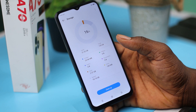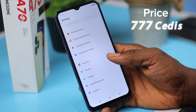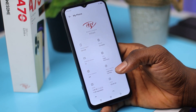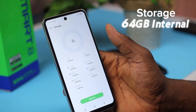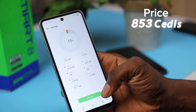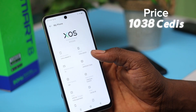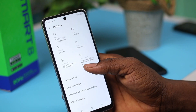When it comes to storage, the Itel A70 offers an impressive 128GB variant at 777 Ghana Cedis, making it an attractive option for users who demand ample space for their apps, photos, and files. On the other hand, the Infinix Smart 8 provides versatility with a 64GB option priced at 853 Ghana Cedis and a larger 128GB variant at 1,038 Ghana Cedis. It's all about finding the right balance between storage needs and budget constraints.